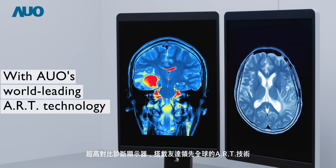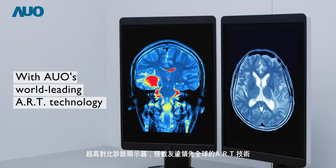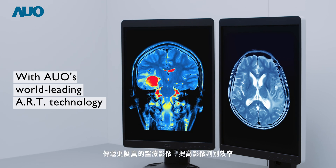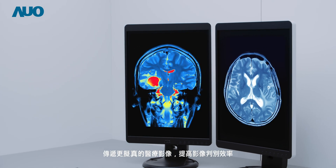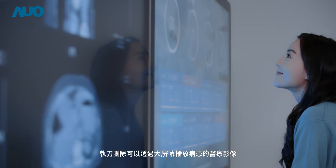Ultra-high contrast diagnostic display with AUO's world-leading ART technology delivers realistic medical images and improves diagnostic efficiency.